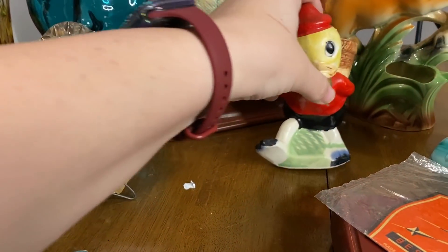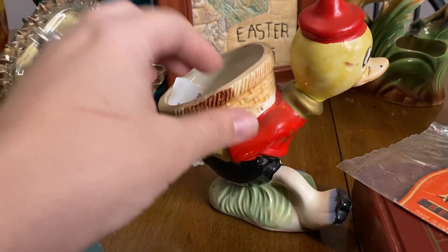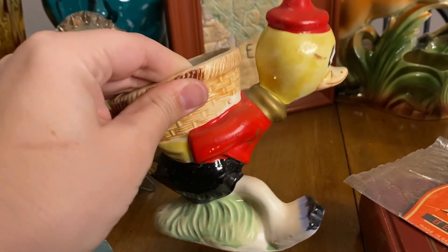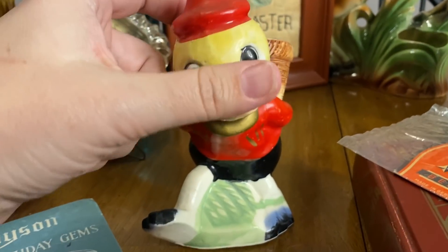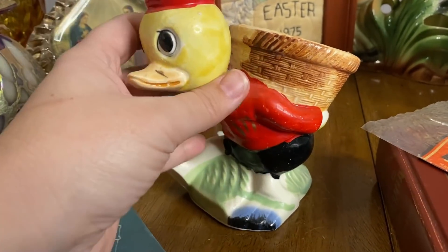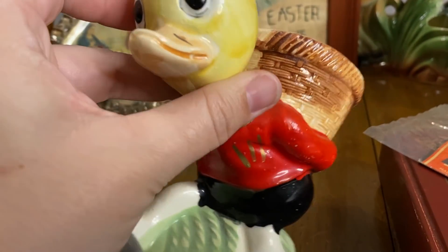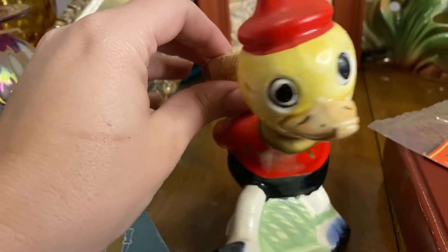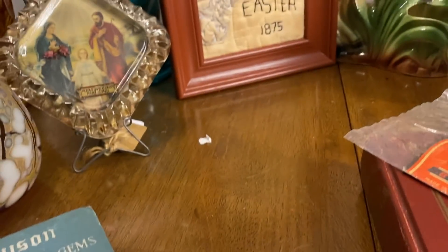Then we picked this up — I thought this guy was so cute. It's like a Donald Duck or something, and he's marked Japan. I just thought he was so sweet and his color is so good. It's all cold painted — the red especially. He's in such good shape, so I had to get him.